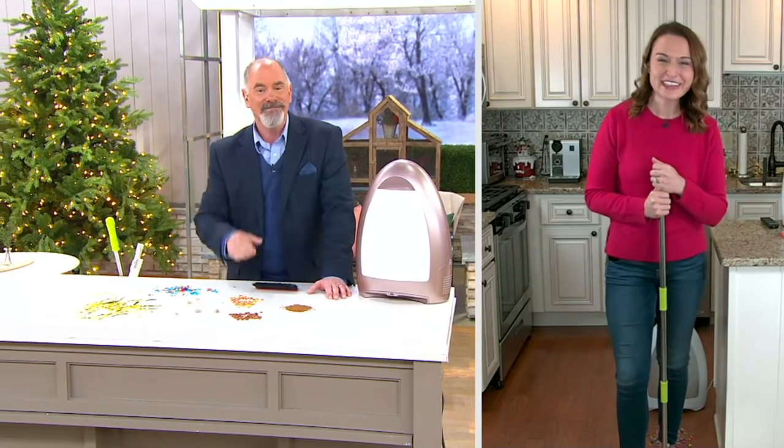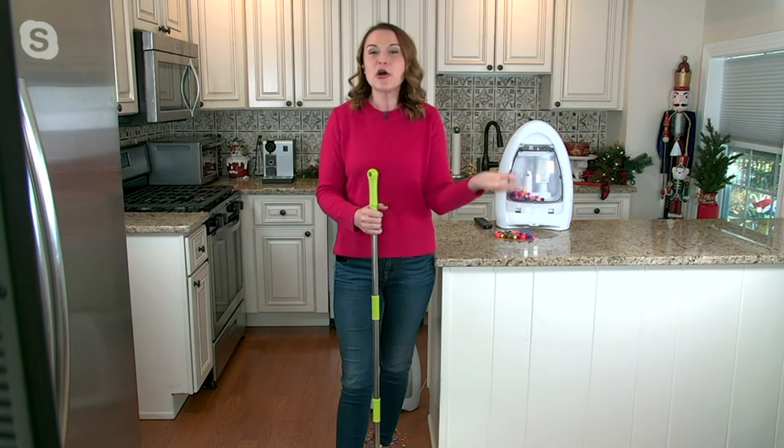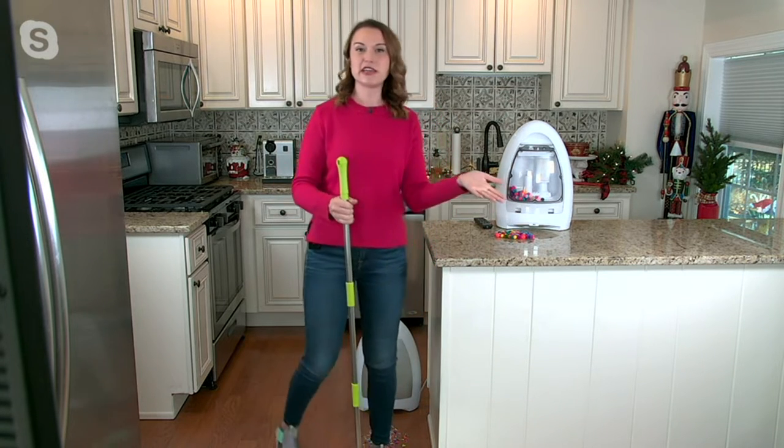Kylie Watts was in our program earlier. She's the representative for iVac, so we're going to go live to her home. Good morning Kylie. She says: thank you for having me back. I'm so excited to present iVac because it's a touchless vacuum that's always out, always on, always ready to clean.